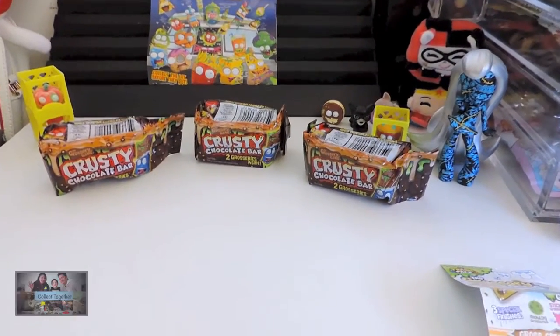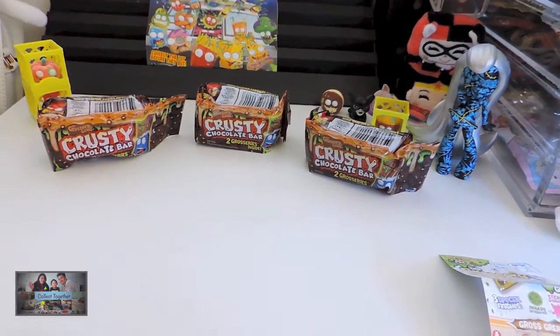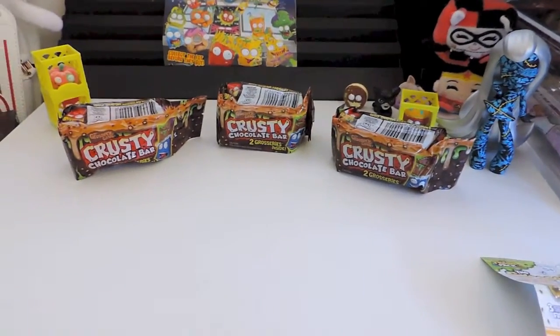Hi everyone, thanks so much for joining me today on Collect Together. We're finally getting back into some more Grocery Gang — we have three crusty chocolate bars to open.